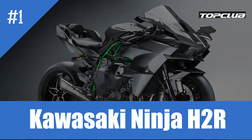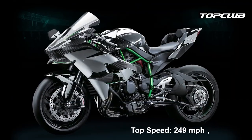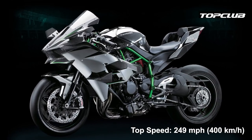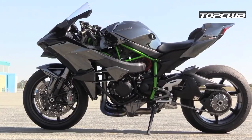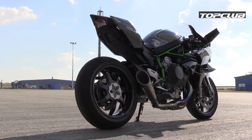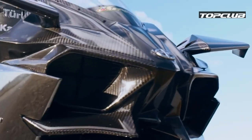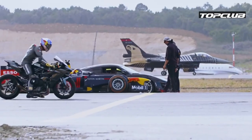Number 1: Kawasaki Ninja H2R. Top speed: 249 miles per hour, 400 kilometers an hour. Many people say that the Kawasaki Ninja H2R is simply too much — it's too fast, too vicious, too striking, too bold, and yes, too expensive at around $55,000.